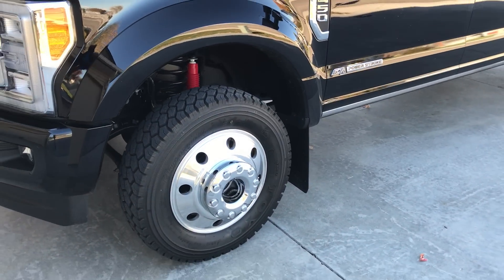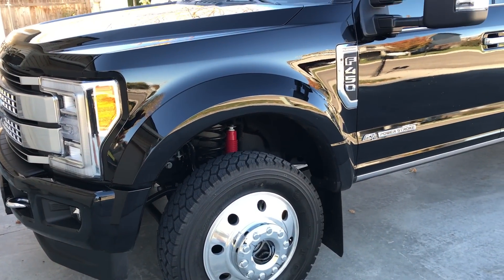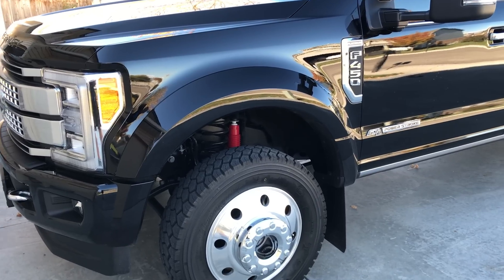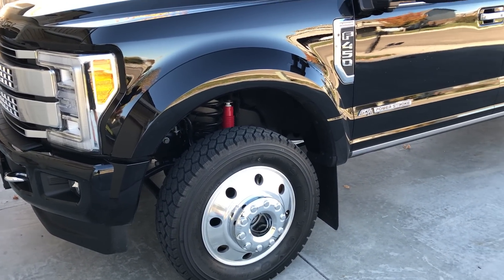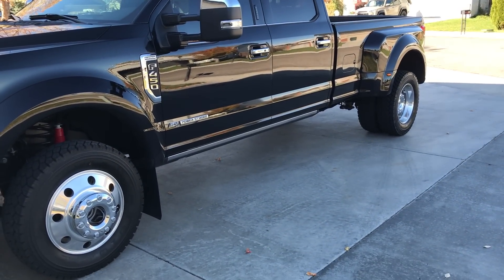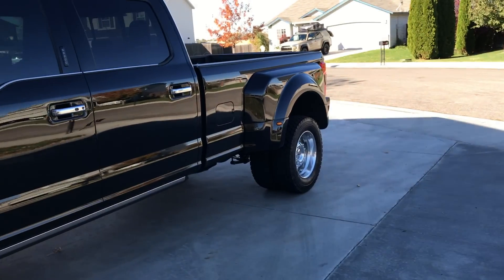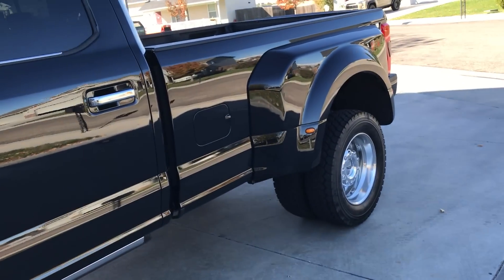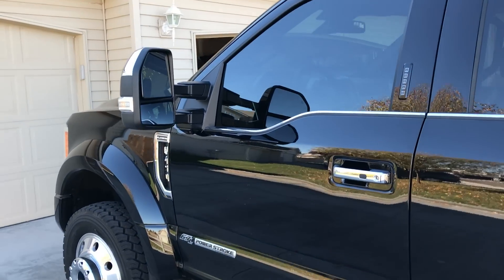The turning radius was pretty impressive. My 2016 one-ton dually only turned about 35 degrees on the front tires; this one does 45 degrees. As long a truck as it is, it's impressive how sharp it'll turn. I got the gooseneck prep package and the fifth wheel prep package on this one because I've got both a gooseneck trailer and a flatbed trailer.